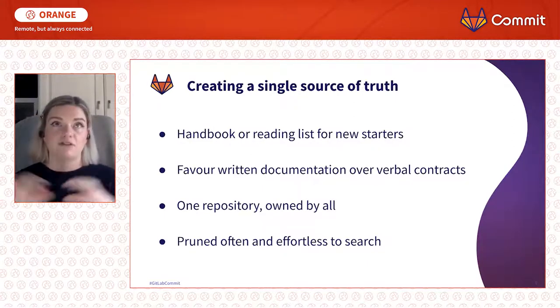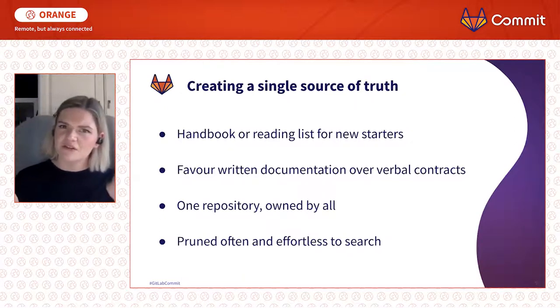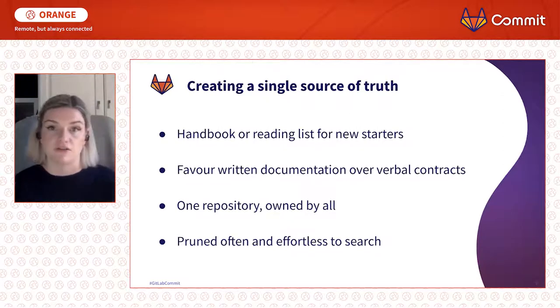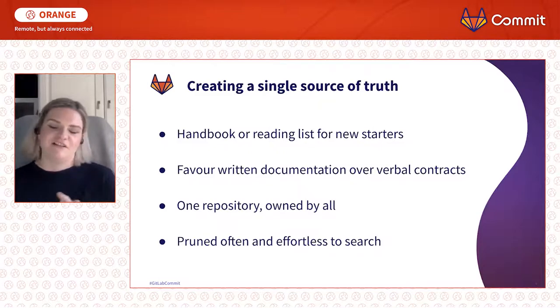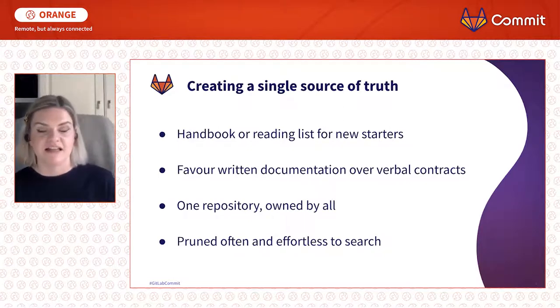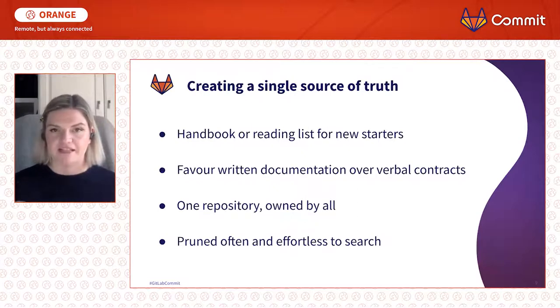It's really important that this is held in one repository, not in multiple different spaces — that can be confusing. If you can try to have it all in one place, owned by everyone, everyone should feel empowered to change it and revise it. The caveat is it's got to be pruned often — it can't be a massive long document no one's ever going to read. You need people to edit it for clarity and brevity, and make sure it's searchable. There's nothing worse than masses of text you can't search.